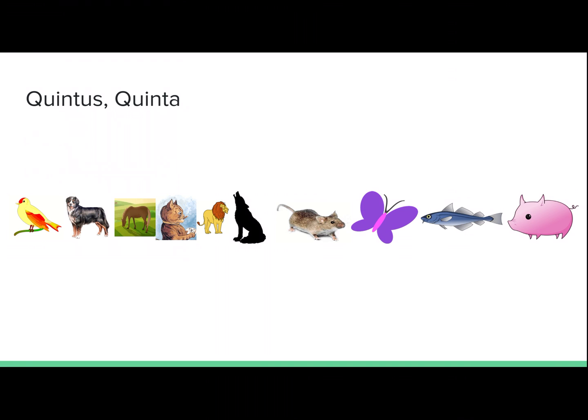Quintus, quinta. Fifth. Leo est in loco quinto. The lion is in fifth place.